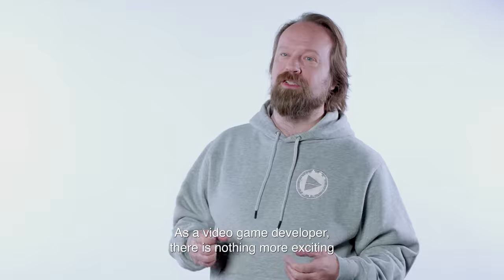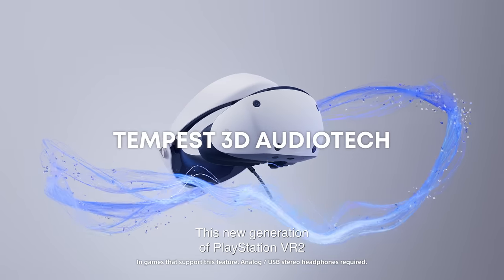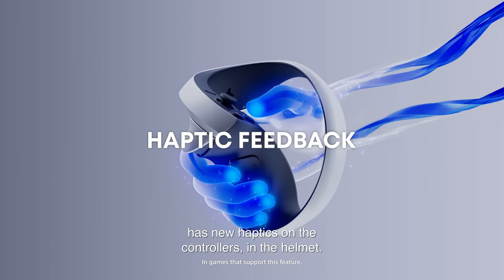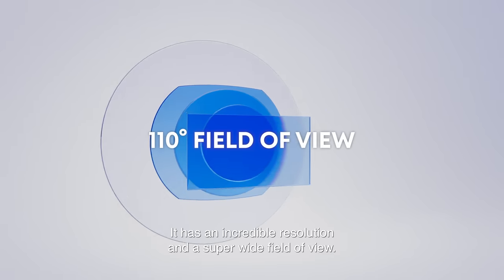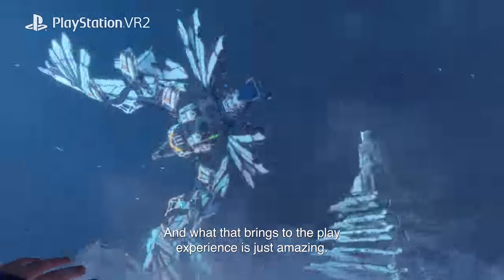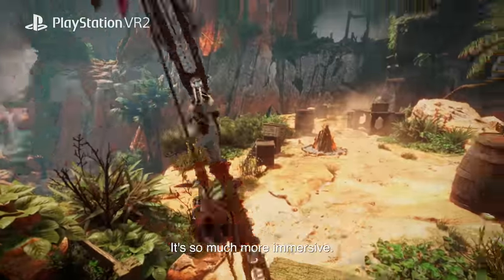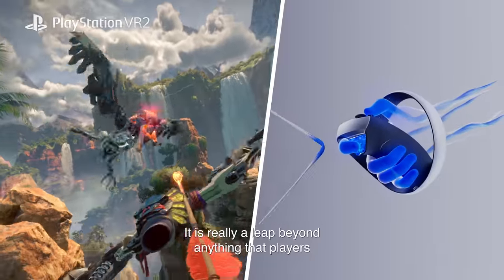As a video game developer, there's nothing more exciting than working with new hardware. This new generation of PlayStation VR2 has new haptics on the controllers and in the helmet. It has an incredible resolution and a super wide field of view. And what that brings to the player experience is just amazing — it's so much more immersive. You can actually sense and feel things. It is really a leap beyond anything that players have experienced before.